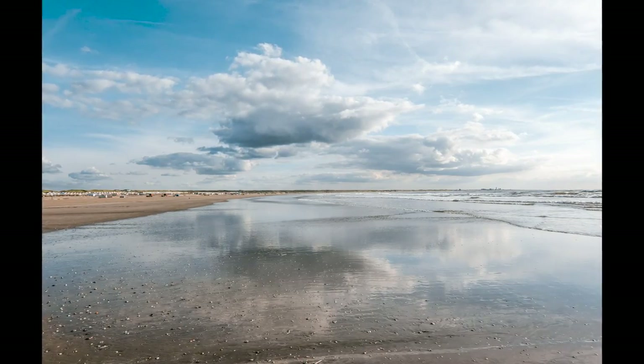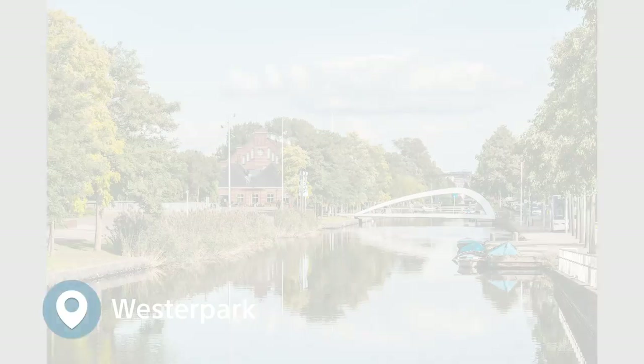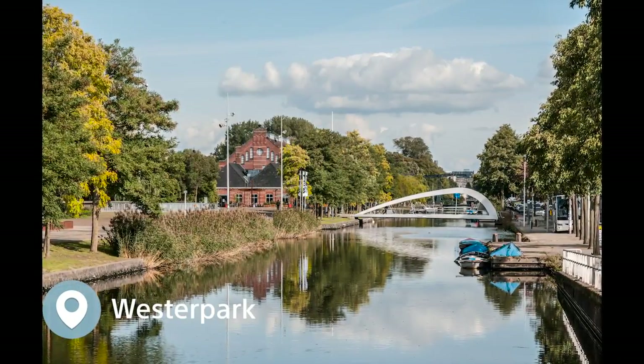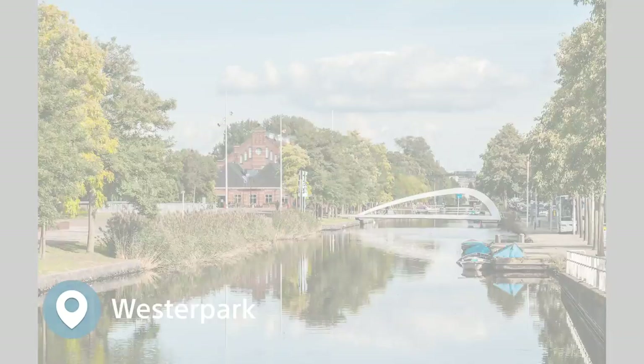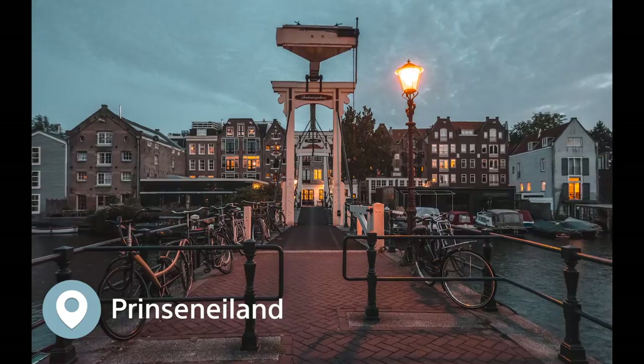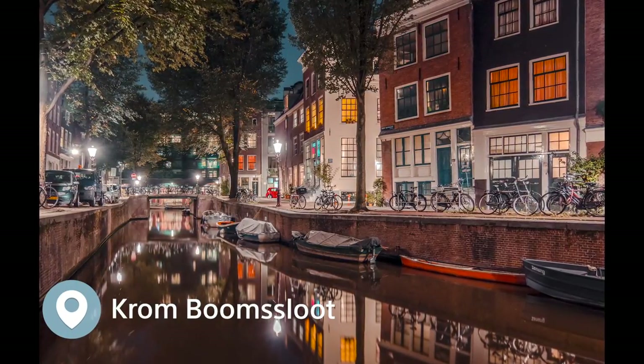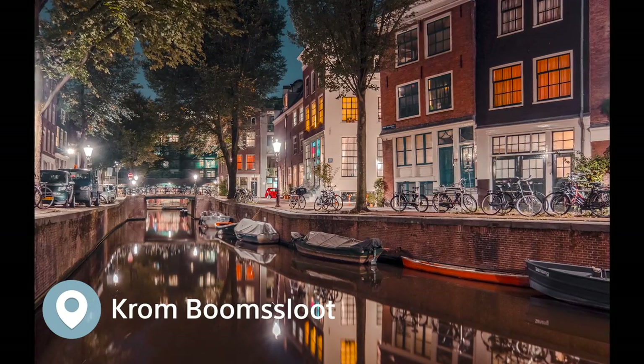The Westergas Fabrik is a former gas works factory and nowadays it's a cultural venue. When you go to Prinsen Island, you can find some beautiful bridges there. You can check Kromboomslaut Street, which is unusually curved for typical straight Dutch canals.